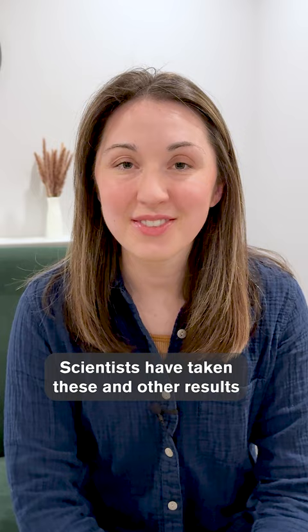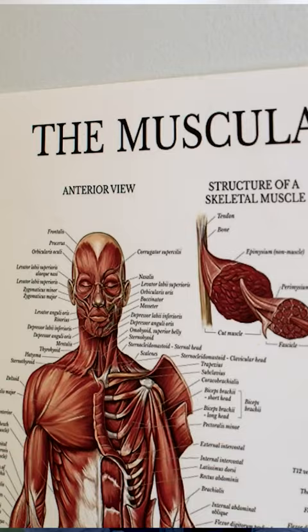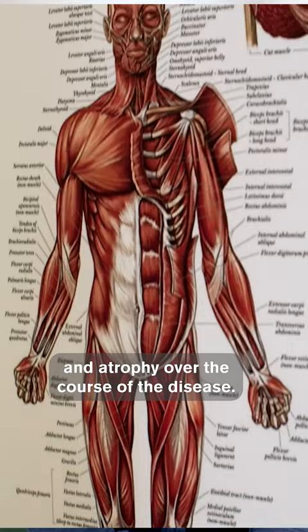Scientists have taken these and other results and used them to try and find treatments for diseases that affect muscles in humans. These include things like spinal muscular atrophy, or SMA. In SMA, muscles weaken and atrophy over the course of the disease. So some researchers are trying to turn the myostatin gene off in these patients, similar to the dogs.